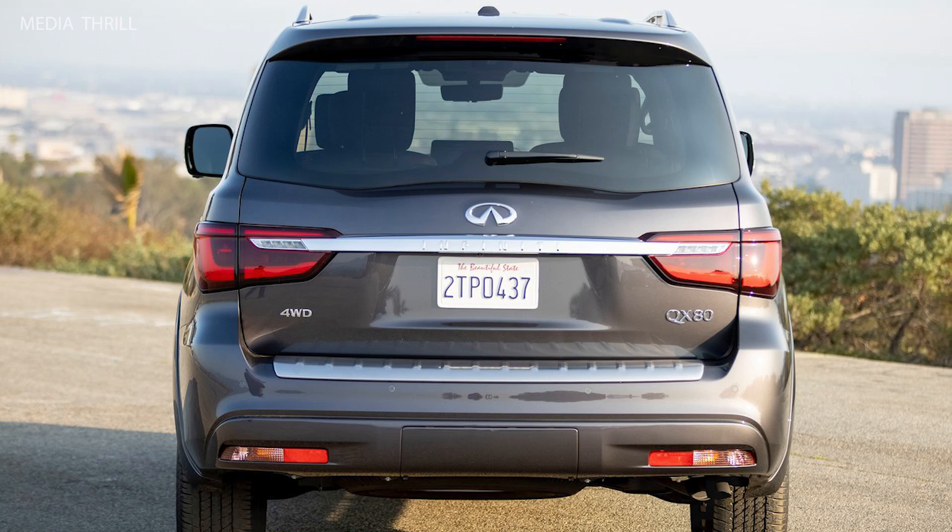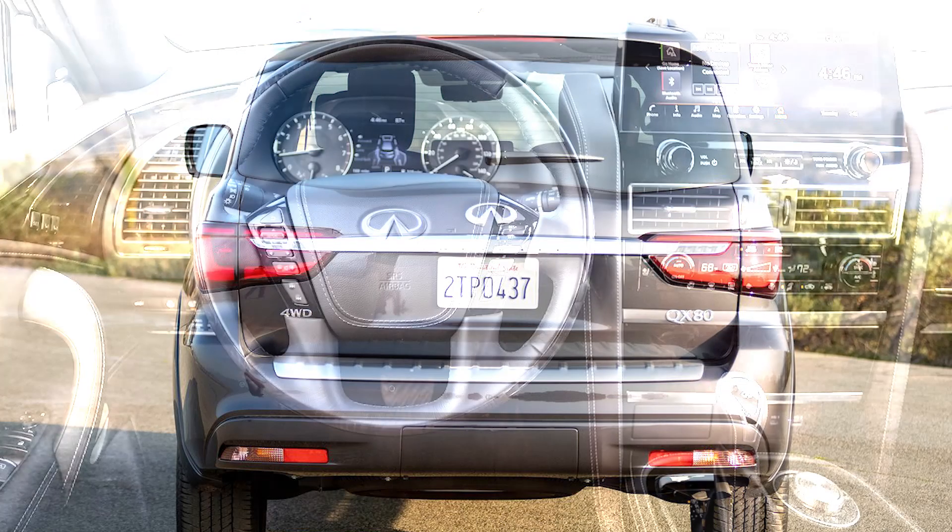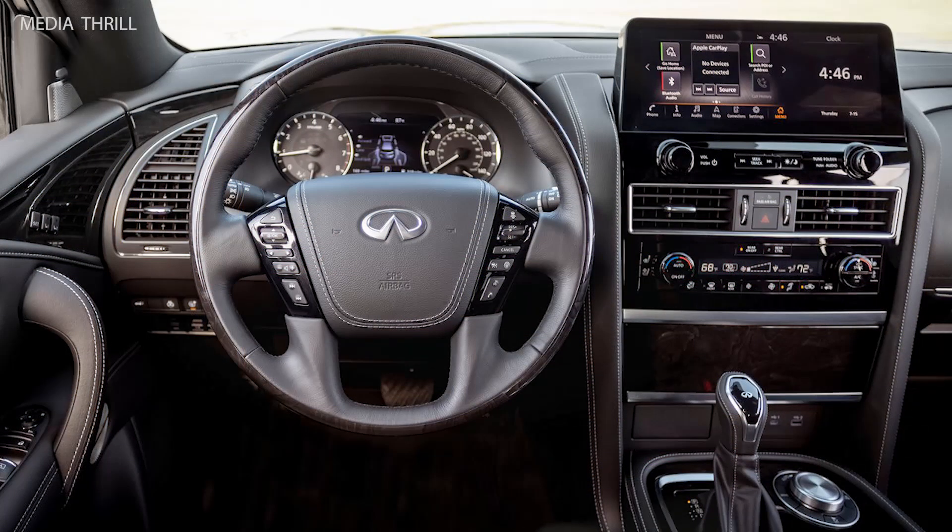Luxury features: the SUV includes features such as a power moonroof, heated and ventilated front seats, and a Bose premium audio system.